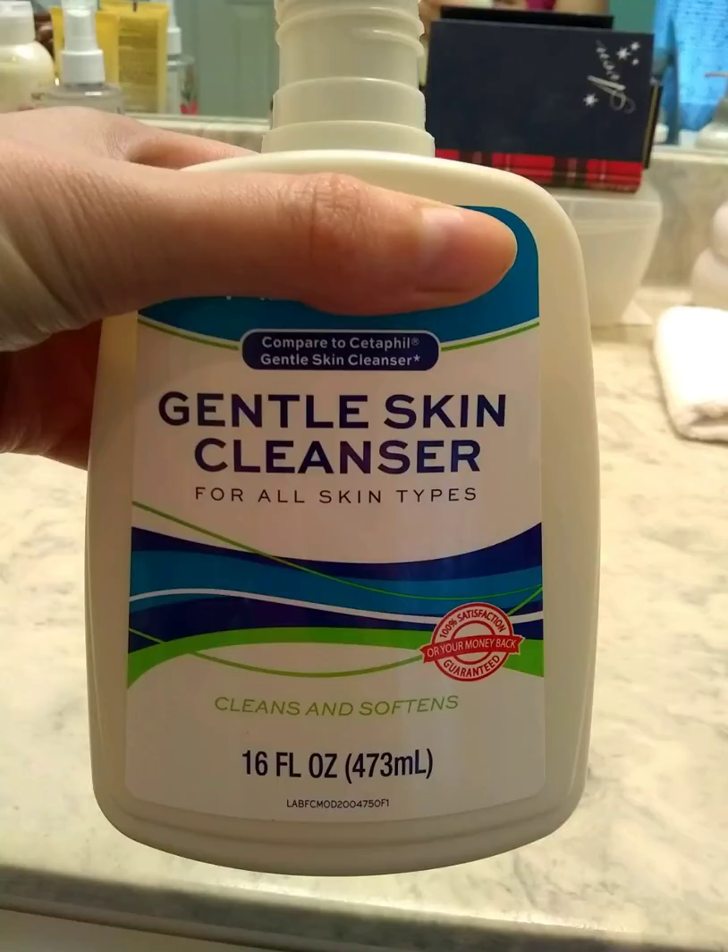Step one, you ideally want to cleanse. If you exfoliate, only do that a couple times a week. Before you cleanse, you might use some type of makeup remover, like Micellar Water or another makeup remover balm.